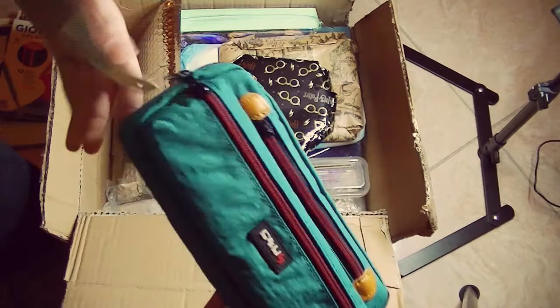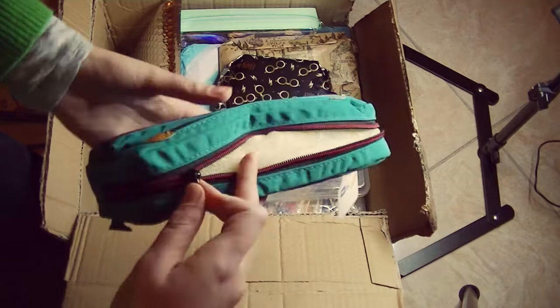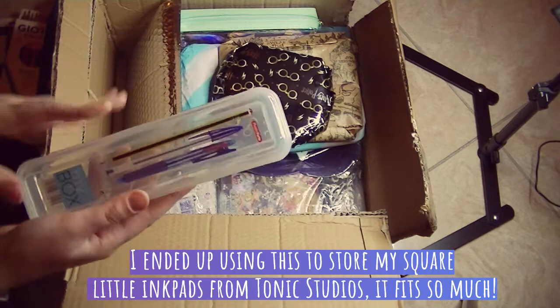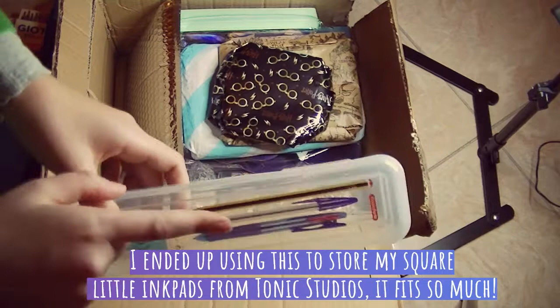And then what do we have here? We have a little pencil case and I always need one — I have so many pens. It has some foam inside, three compartments, and it's blue, my favorite color. Thank you so much. Then we have this pencil box — it's clear and it has a pencil and pen on top. It's really cute and I'm sure I can find a use for it on my desk.